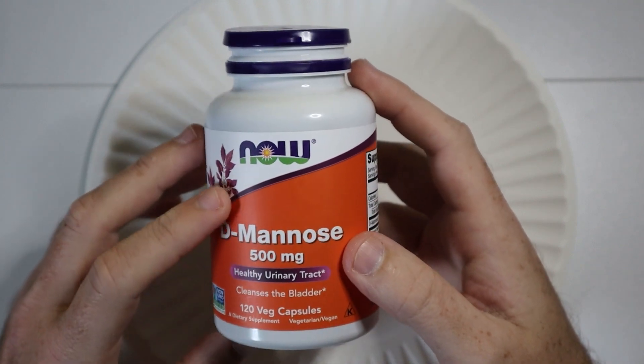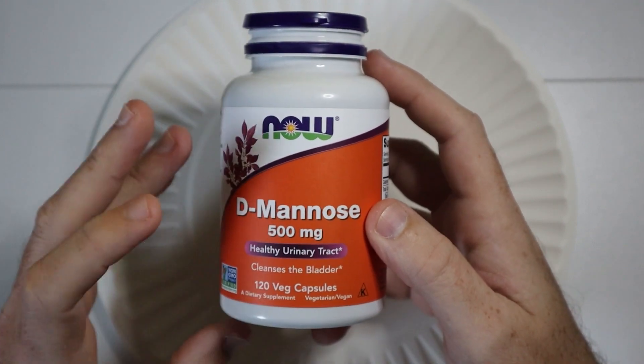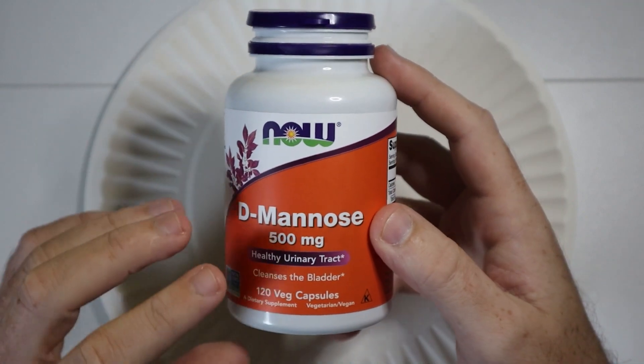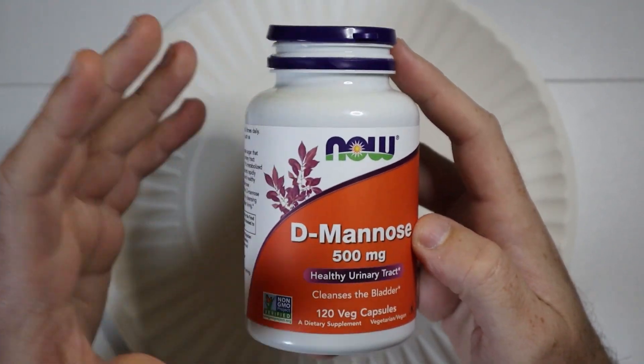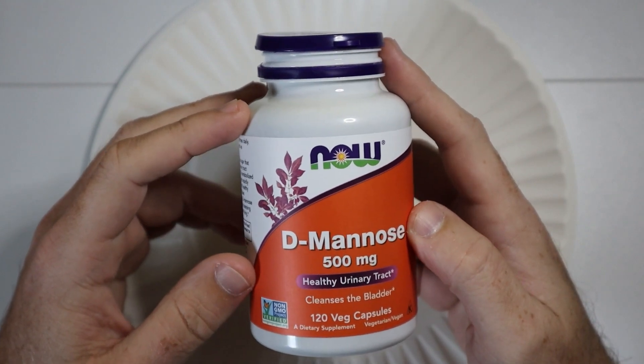This bottle of NOW Supplements D-Mannose is the 500 milligrams, and this is supposed to help with urinary tract. A lot of people like to take this for UTIs or other types of stuff.